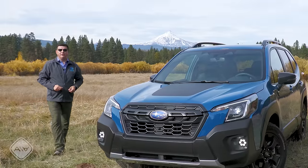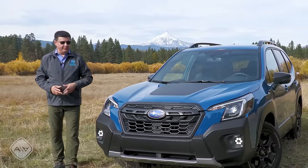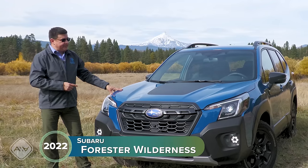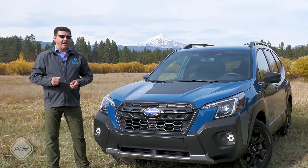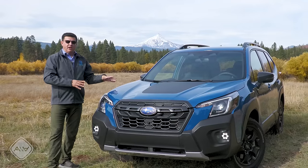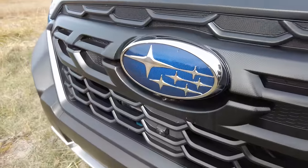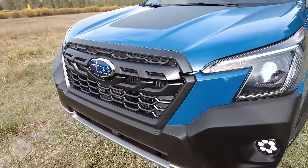For 2022, Subaru's popular compact crossover gets a makeover and a more rugged off-road capable trim. This is the 2022 Forester Wilderness. It's designed for the Subaru shopper that wants to take their vehicle a little further off the beaten path, but not quite as far as a Wrangler or a Bronco. It fills the middle ground where there aren't many good options in the US right now. You could logically consider this a direct competitor to the Jeep Cherokee and perhaps a RAV4 TRD.